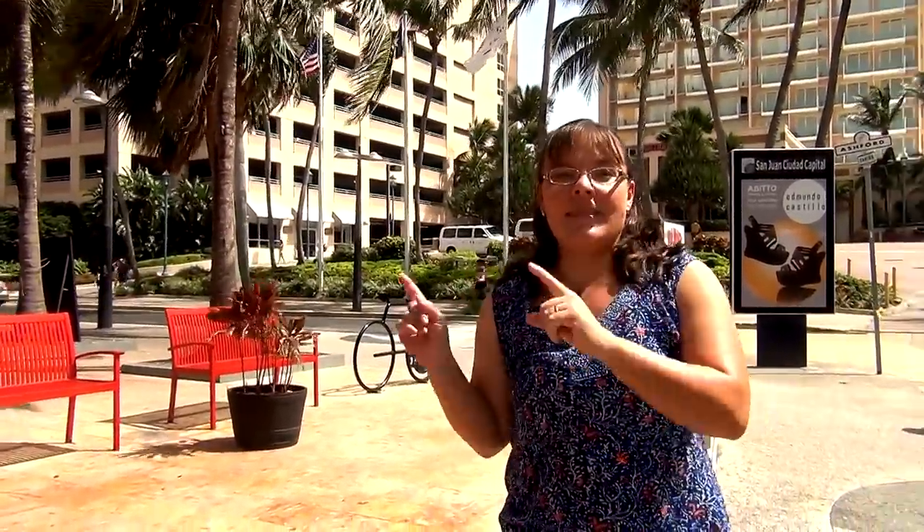We're in front of the Marriott Hotel in La Condado, the midpoint between the airport and the old city. And this is an excellent place to start a walking tour because from here you can get to many points of interest by foot, train and bus.